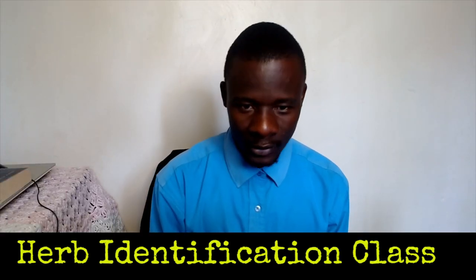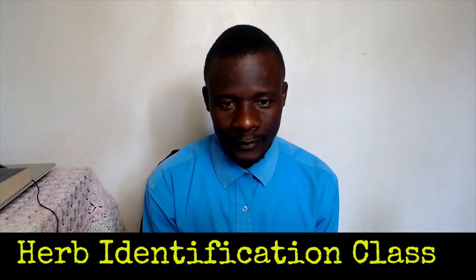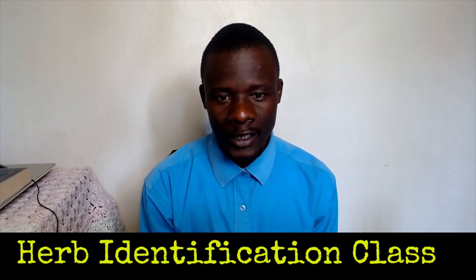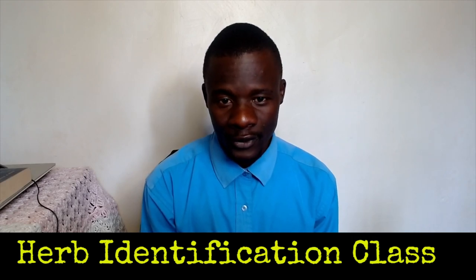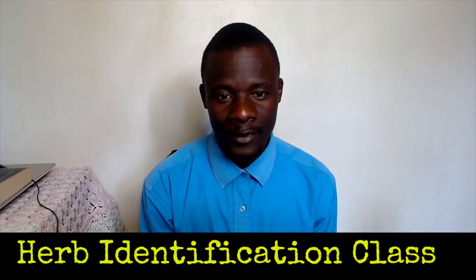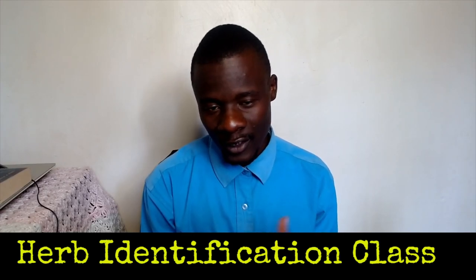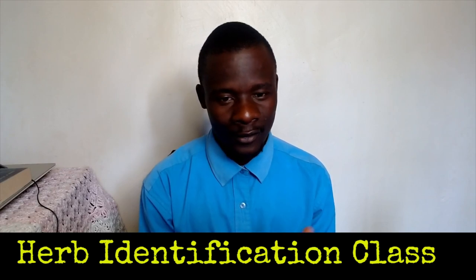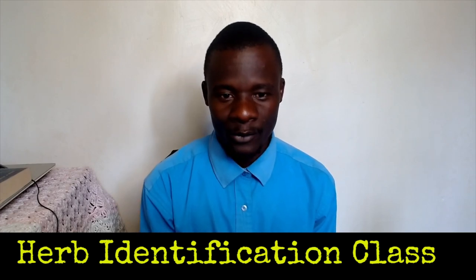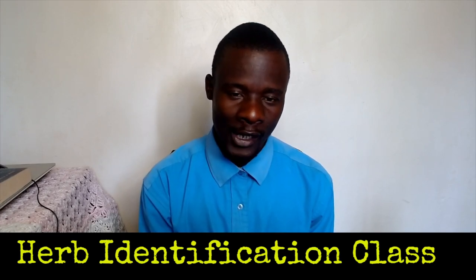Welcome again to presentation number two on identifying herbs. In herb identification you need to be very keen on noting the venation, the rooting system, the stocking system, and also the flowering stages. You need to know them when they are in wet areas or dry areas — this will help you identify them correctly, which is why I'm sharing photos.